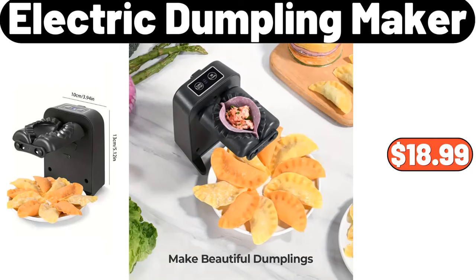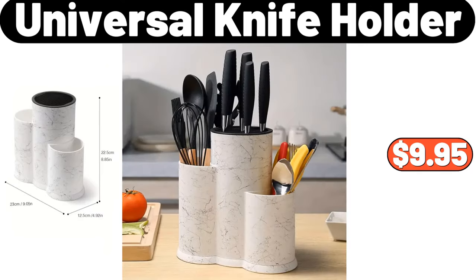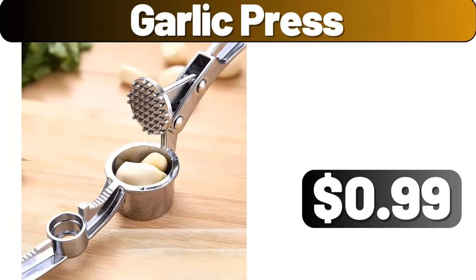Electric dumpling maker, $18.99. Universal knife holder, $9.95. Garlic press, $0.99.